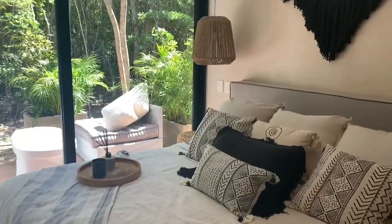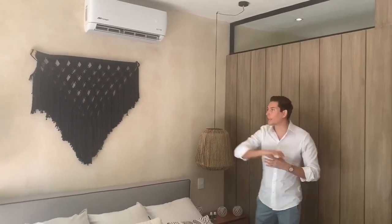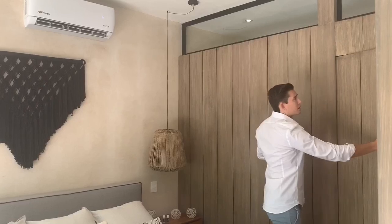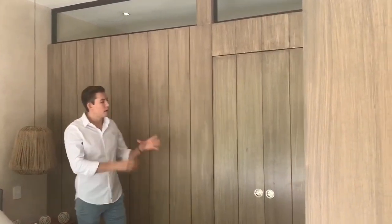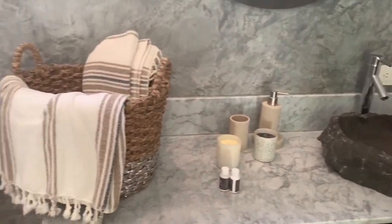This property provides property management and a hotel operation which is optional — you can decide to be part of the hotel program or not. It has a full king-size bed with air conditioning in the bedroom. I love the style and staging — beautiful lamps, Tulum features, and closet space. Very efficient spaces, and there's a hidden secret door that takes you to the bathroom.